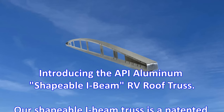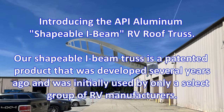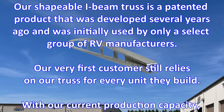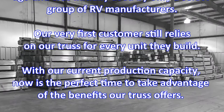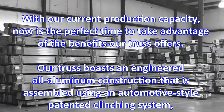Introducing the API Aluminum Shapeable I-Beam RV Roof Truss. Our Shapeable I-Beam Truss is a patented product that was developed several years ago and was initially used by only a select group of RV manufacturers. Our very first customer still relies on our truss for every unit they build. With our current production capacity, now is the perfect time to take advantage of the benefits our truss offers.